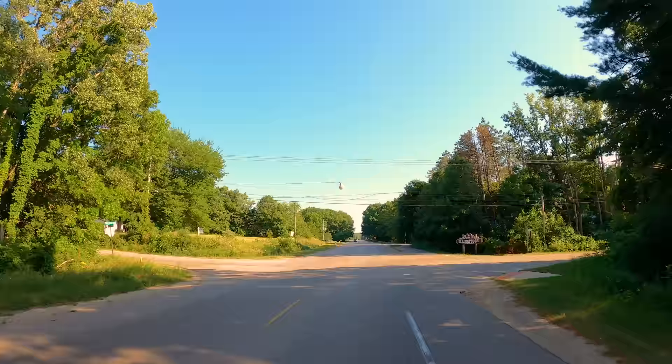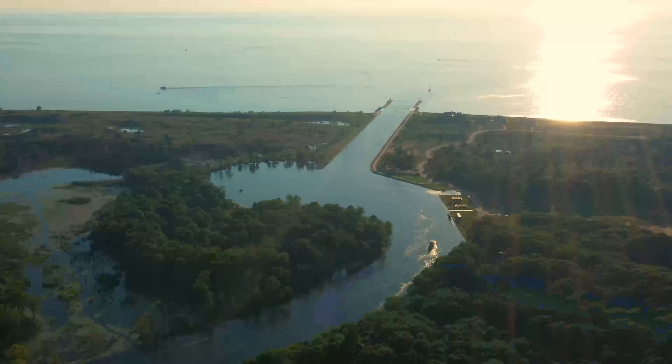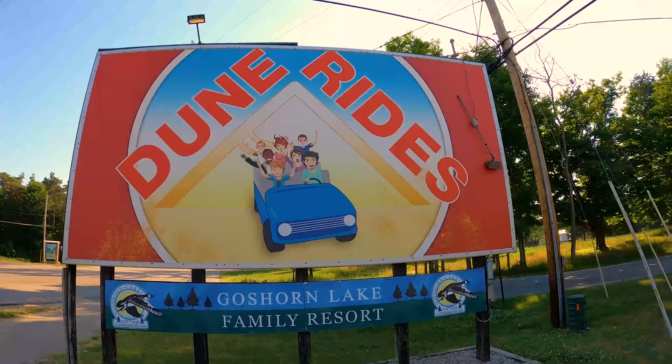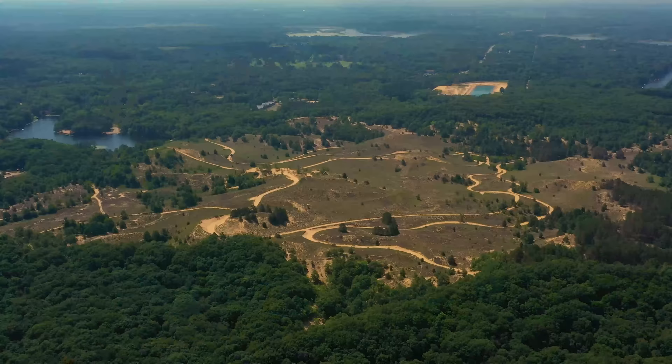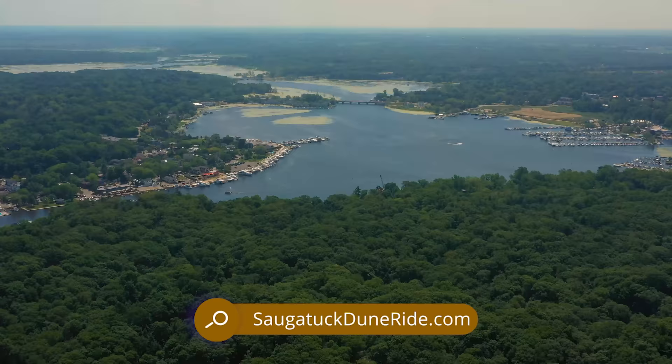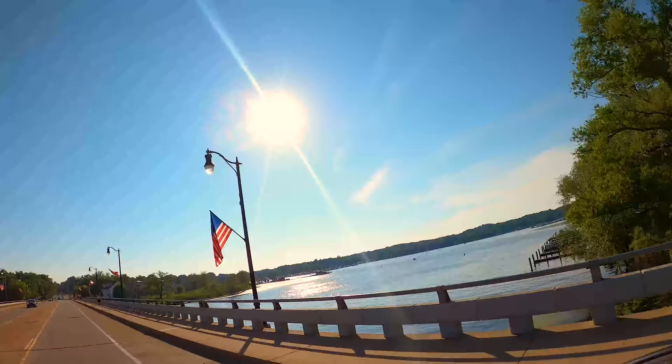We now head 10 miles south of Holland to Saugatuck, named one of 10 All-Star American Beach Towns by Coastal Living magazine. It has a quaint beach town atmosphere. One of the best ways to get back to nature is to take a Saugatuck Dune Ride — $22 for adults or $12 for children ages 2 to 11 — riding out in the dunes of Allegan County. We cross the Kalamazoo Lake on the Blue Star Highway.